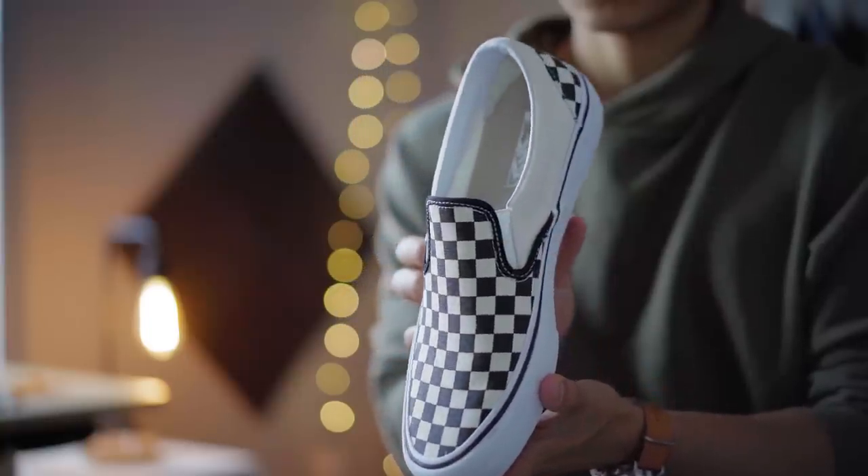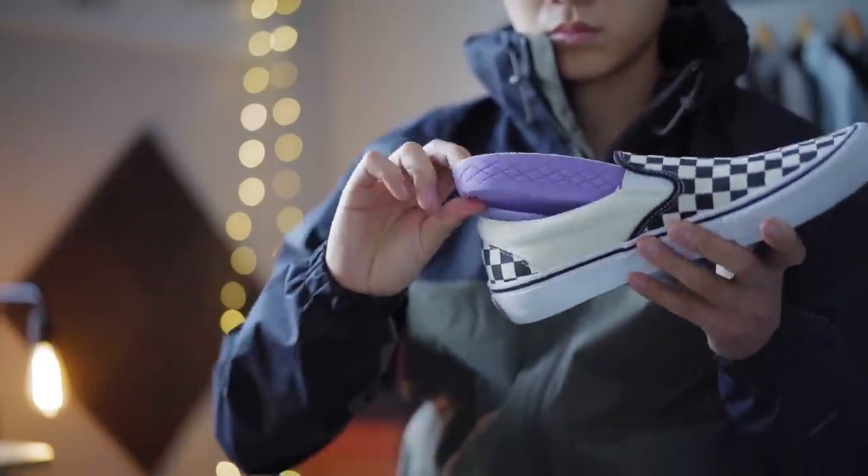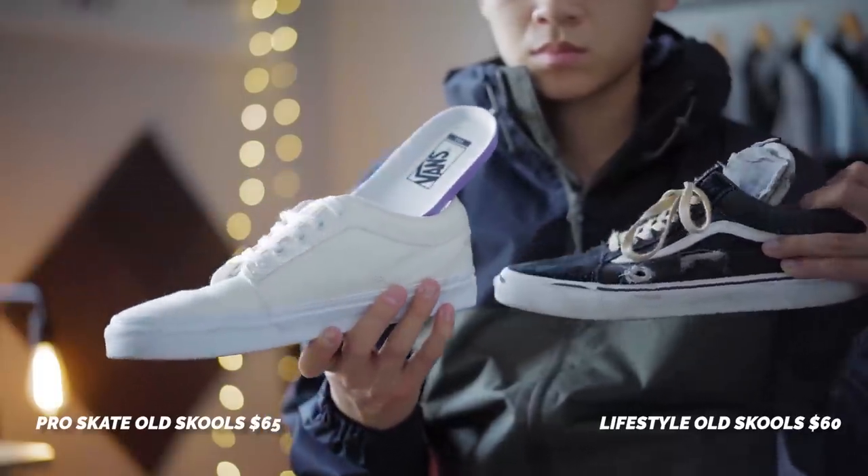Vans was offering 30 to 40% off for healthcare workers, so I capitalized on that. First up are the Vans checkerboard slip-ons. I had the checkered authentics back when they were trending in 2017 during the Jerry Boy look. These are similar but a slip-on, and that's the beauty of Vans — they look dope worn in or clean. Get the pro skate model, not the regular lifestyle model. It's only five dollars more but you get better durability, a better insole, more comfort, and better impact resistance — especially if you skate in them.